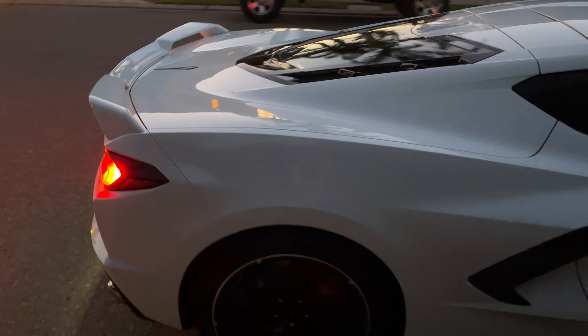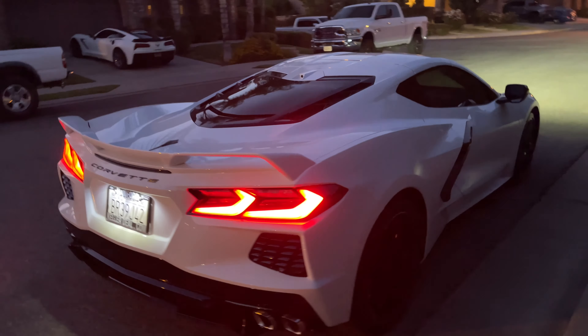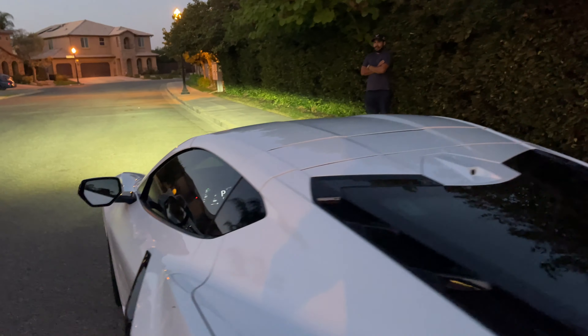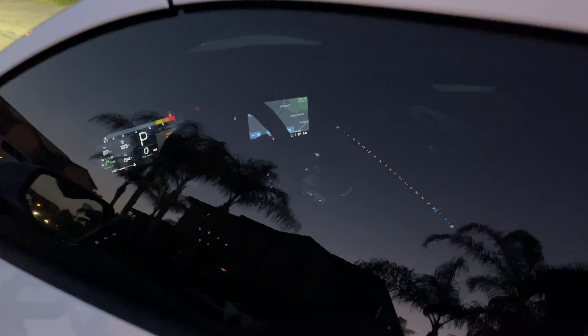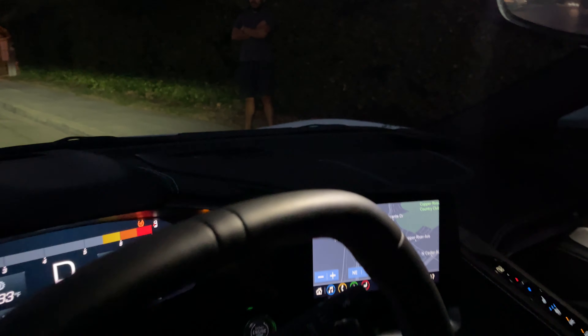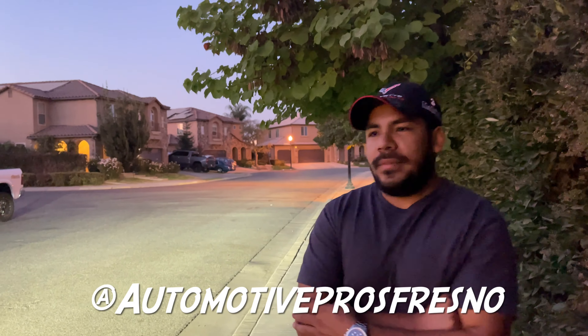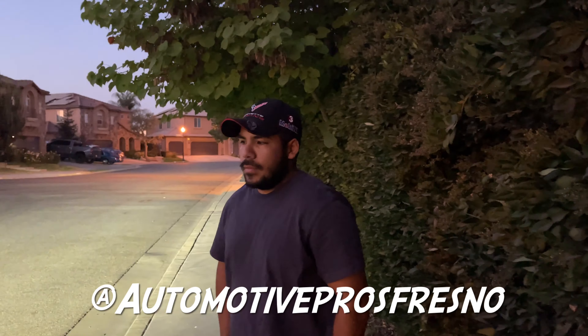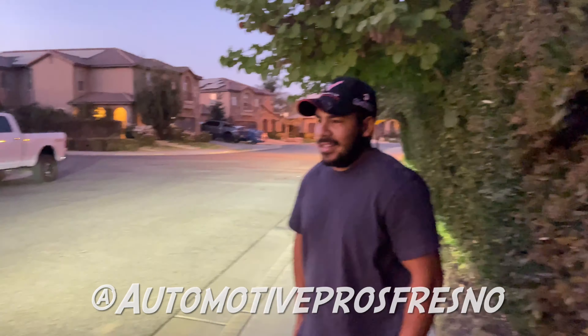Guys, it's gotten a little darker but you can still see the beautiful Arctic White and the lights look insane — the Corvette badge on the back, the Stingray badge, everything. Check out the interior one more time with all the lights turned on — absolute beast of a car, really awesome. Any last words? Just if you guys need anything car-related, you know where to go — Automotive Pros out here in California. Scatty Vlogs and my boy Ernesto send you guys over there.